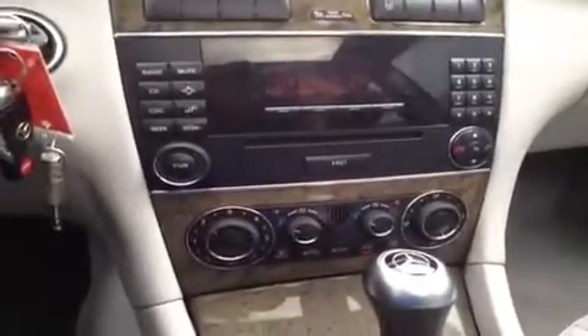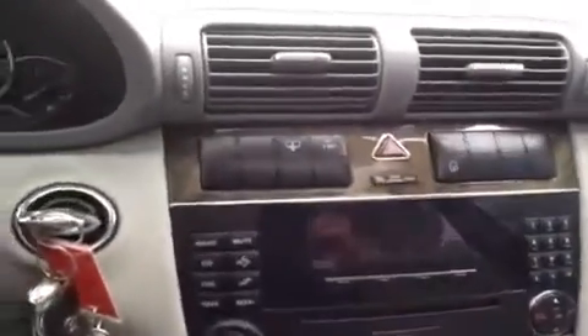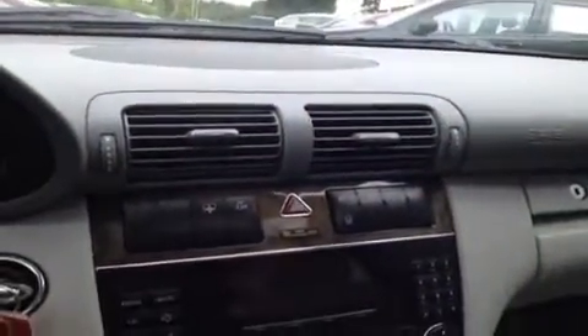We've got dual zone electronic climate control, MP3 support built in, and we've even got an extra button right here which pulls a screen up over your back windshield to reduce glare. We've got an electrochromatic rear view mirror, which means it auto dims. And if you'll pay attention to that back window, that is the screen that raises up — a really fantastic comfort feature.